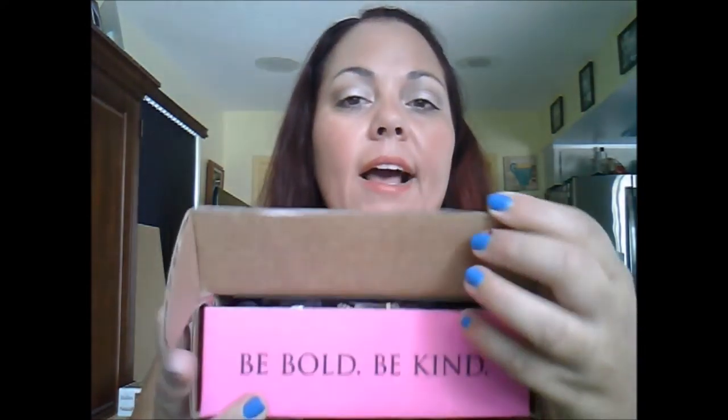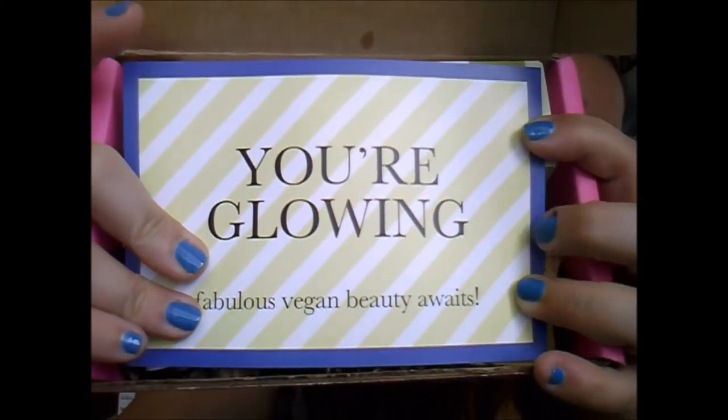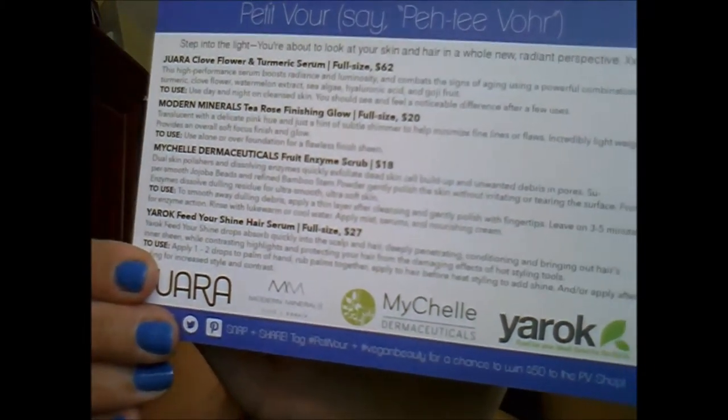Let me know in the comments about any natural deodorants that work for you, and also share what you thought about your June or July boxes! Now jumping right into my August box — I already opened it to get the packaging out of the way but haven't tried anything yet. The theme is 'You're Glowing' and look — it matches my nail polish! The card says 'Fabulous Vegan Beauty Awaits.'